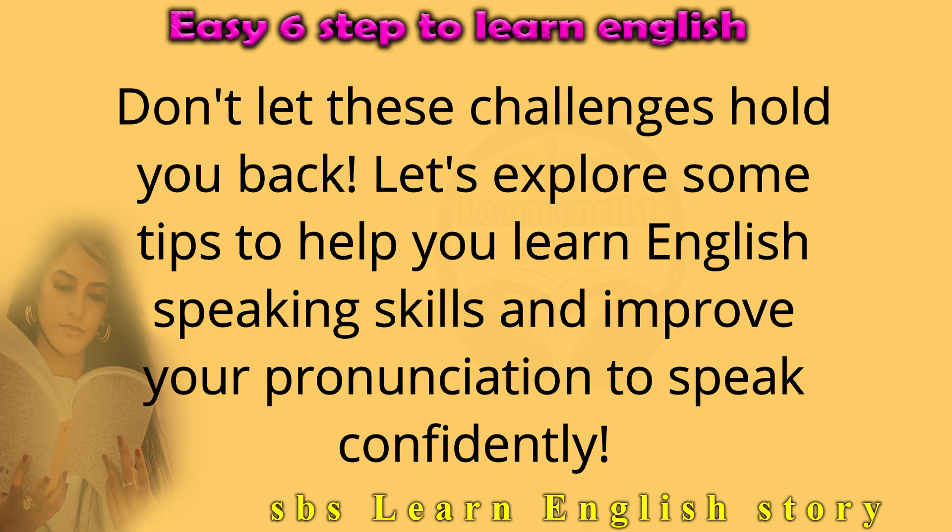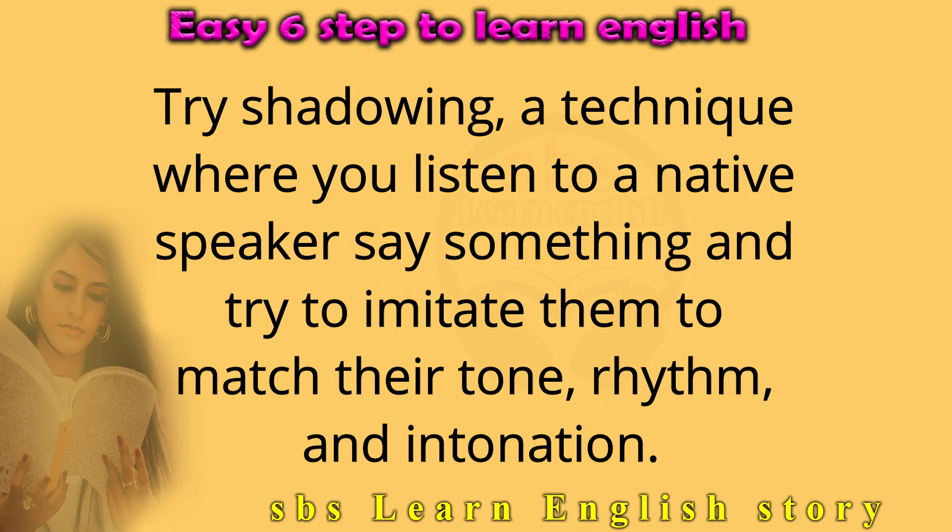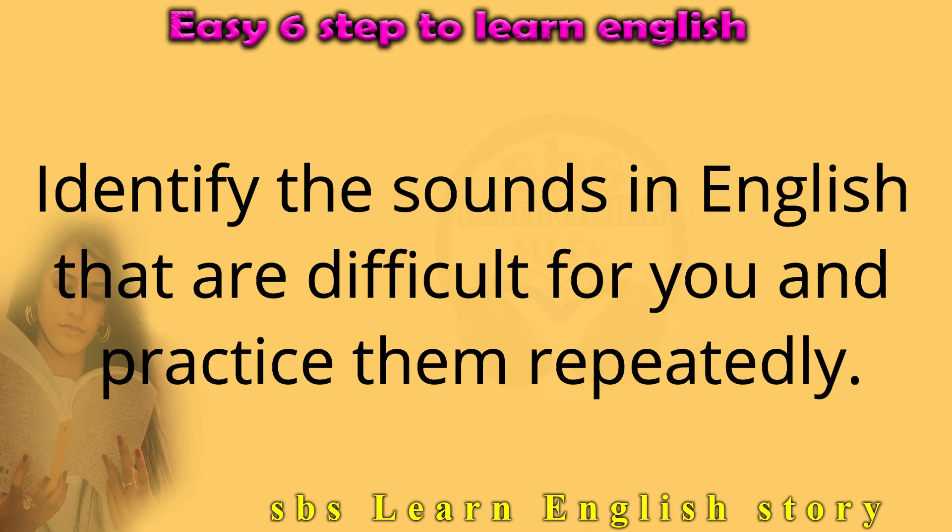Don't let these challenges hold you back. Let's explore some tips to help you learn English speaking skills and improve your pronunciation to speak confidently. Try shadowing — a technique where you listen to a native speaker say something and try to imitate them to match their tone, rhythm, and intonation. Identify the sounds in English that are difficult for you and practice them repeatedly.